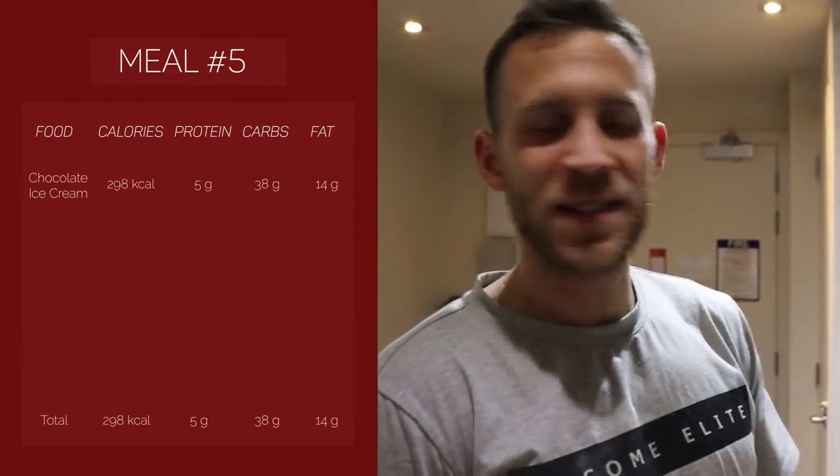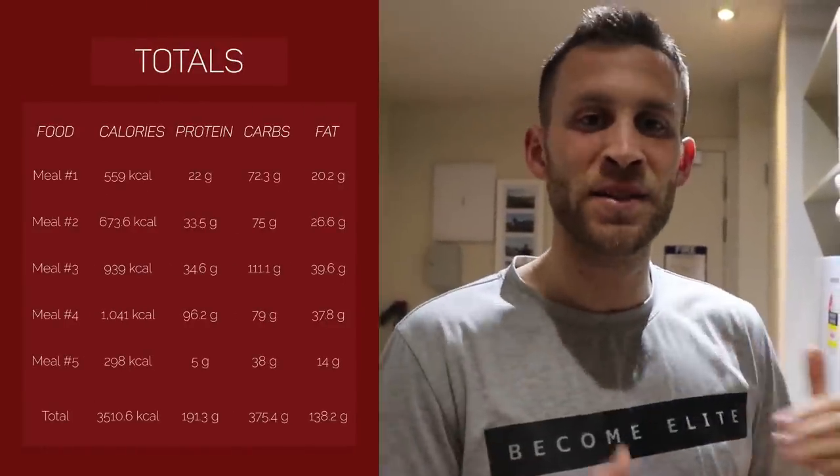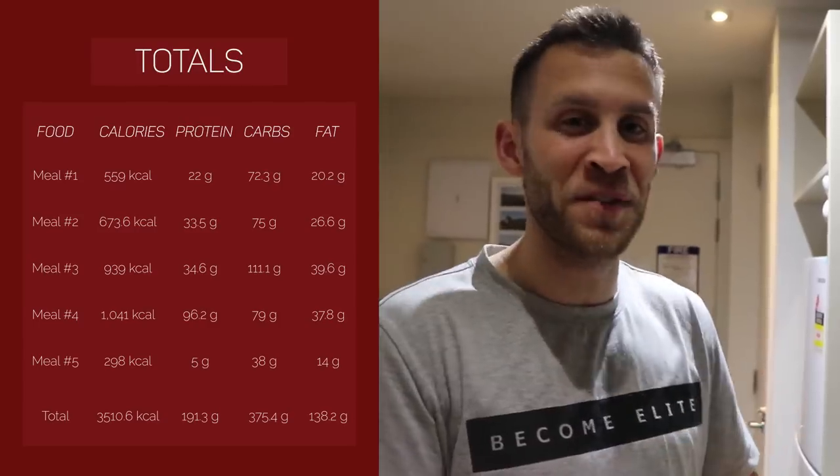The very last meal for today is the secret weapon. Triple chocolate ice cream. If you don't catch the sarcasm — chocolate ice cream is not good for you. But I like it and I want to treat myself. I usually have it about three times a week. The total macros and calories will be on the screen. As you can see, I'm right around 3,500 calories, which is exactly what I wanted. It actually worked out pretty perfectly today.